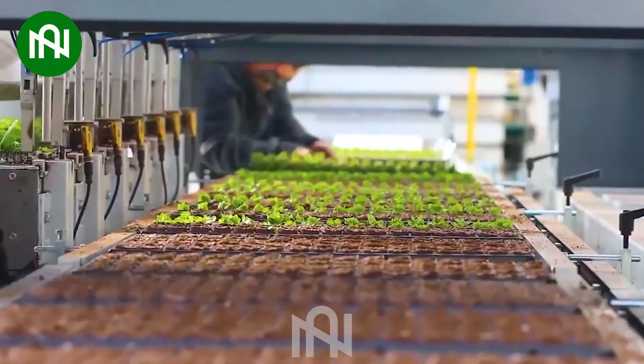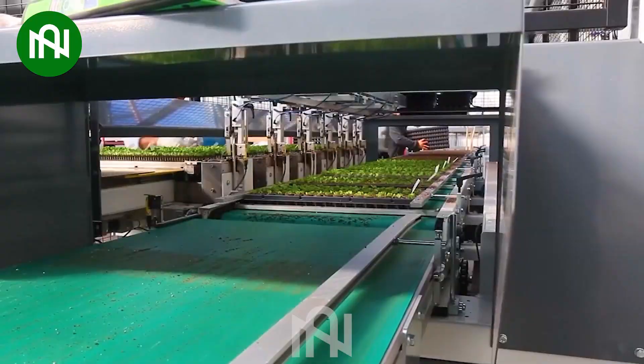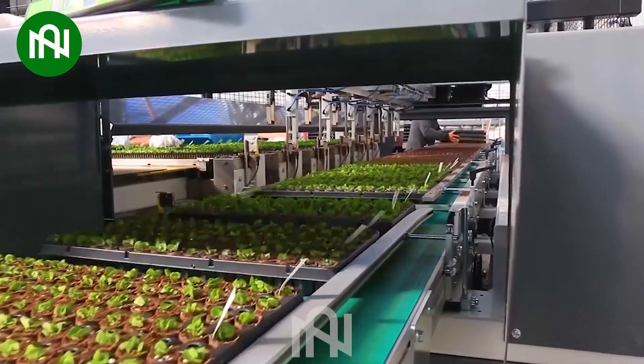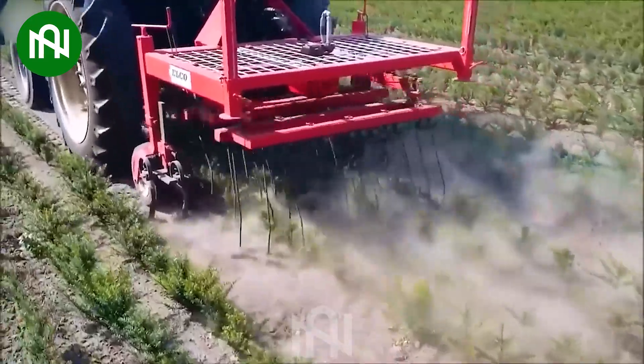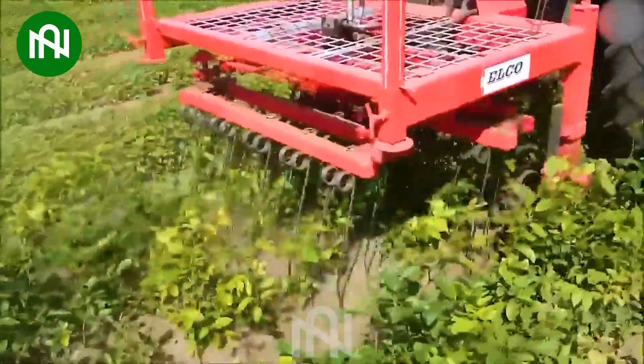This automated planting process is a remarkable advancement in modern agriculture. It reduces labor requirements and ensures precise spacing and depth for each plant. This is an efficient machine for farmers.